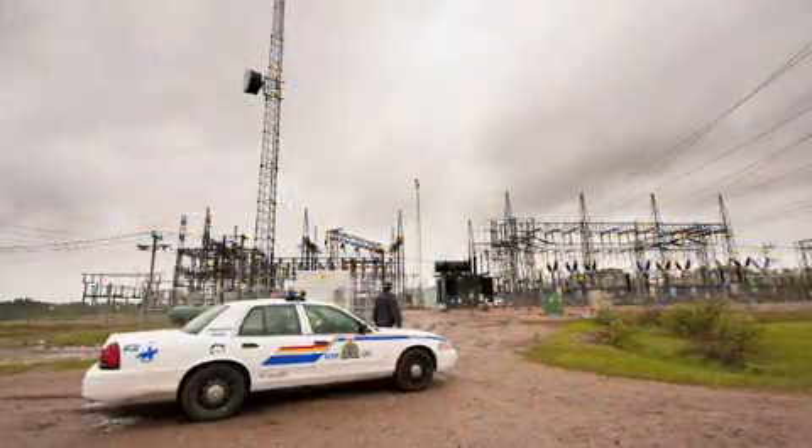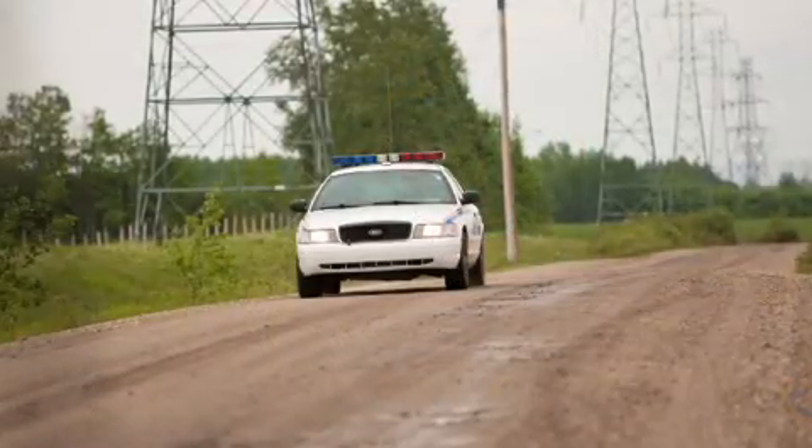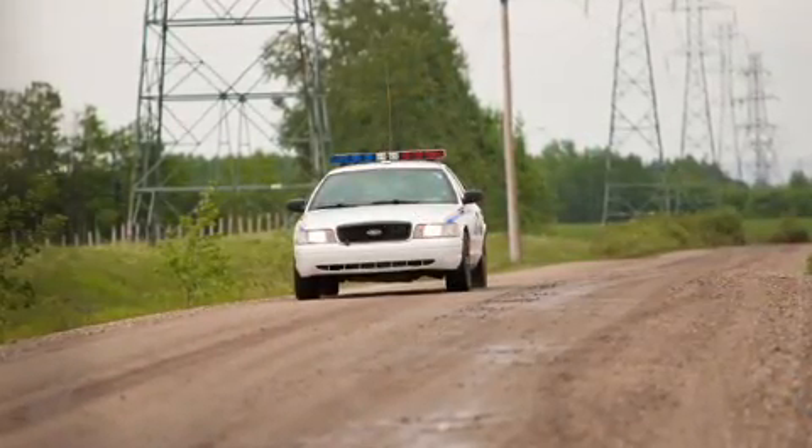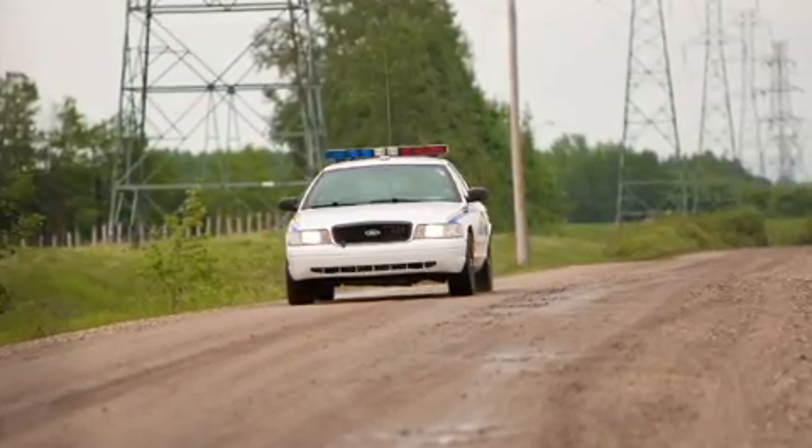In addition to these contacts, electrical substations are routinely broken into. A contact or break-in may require a response from police, fire, or EMS workers. Each contact or electrical substation break-in has the potential of placing first responders at risk of serious injury or even death.